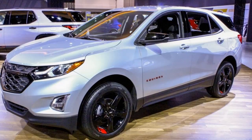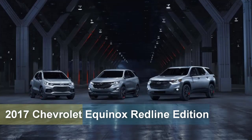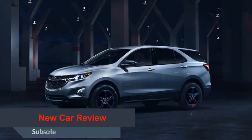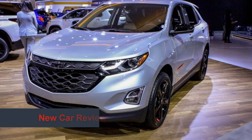2017 Chevrolet Equinox Red Line Edition. Chevrolet first introduced the midsize Equinox crossover in 2004, rolling out a variety of additional trim levels and even a special Winter Olympic Games-themed model throughout the course of the first generation's life cycle.